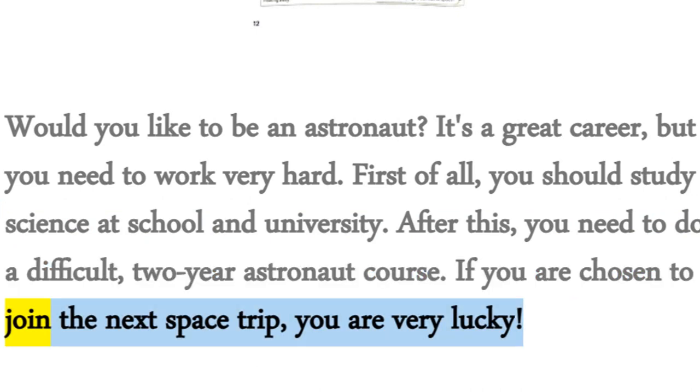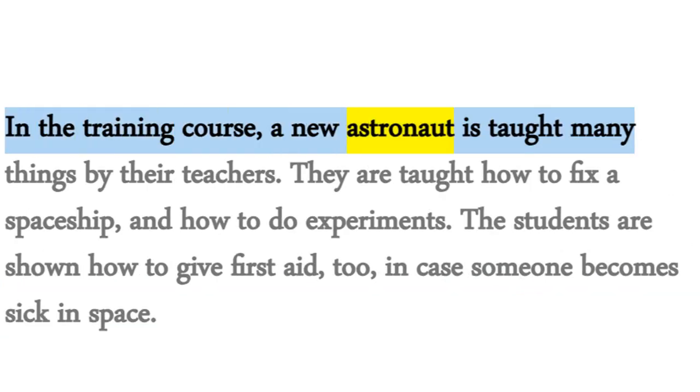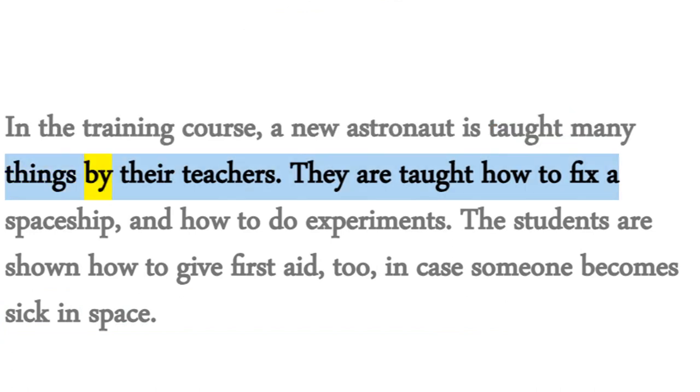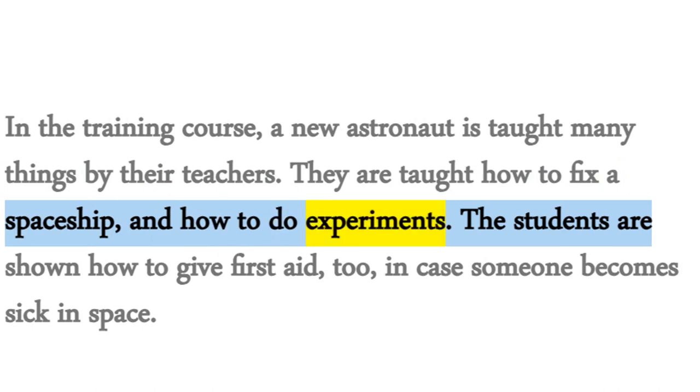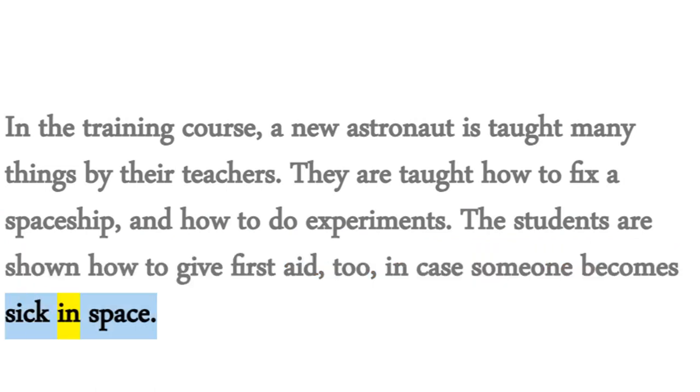If you are chosen to join the next space trip, you are very lucky. In the training course, a new astronaut is taught many things by their teachers. They are taught how to fix a spaceship and how to do experiments. The students are shown how to give first aid, too, in case someone becomes sick in space.